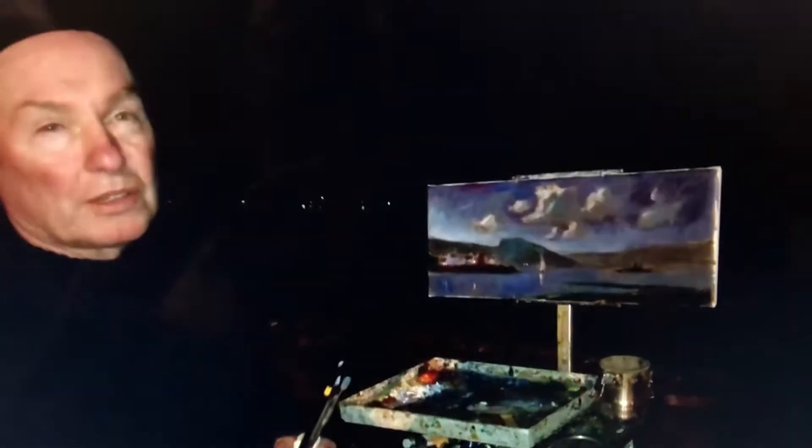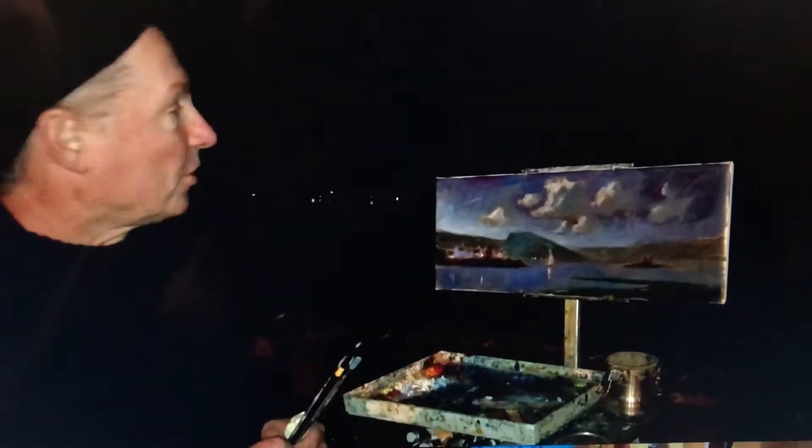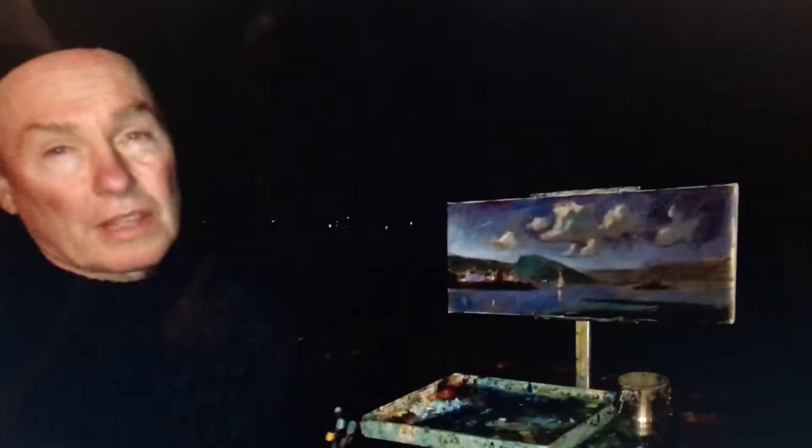Brian Keeler here. Welcome to my nocturne, my night scene of Scotland. I'm doing a coastal village here, Plockton. It's in the northwest of Scotland near the Isle of Skye.